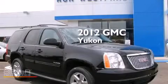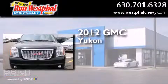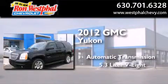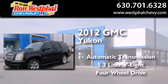This is a certified pre-owned 2012 GMC Yukon. This SUV has an automatic transmission, a 5.3-liter V8, and the added safety and control of four-wheel drive.